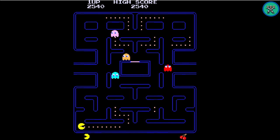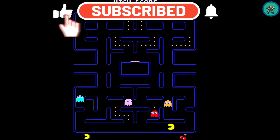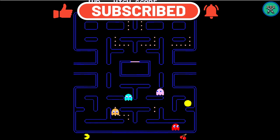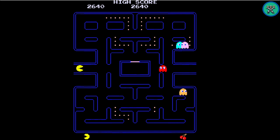Definitely go check out Ant Stream if you haven't. Thanks a lot for coming to check out the video. If you haven't already, subscribe to the channel, give this video a thumbs up, hit that notification bell, and leave me your comments down below. As always, thanks again for watching — really appreciate it.